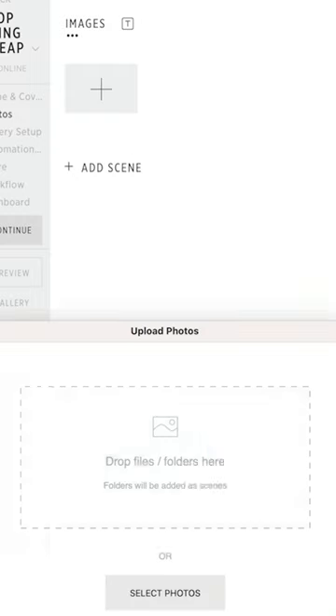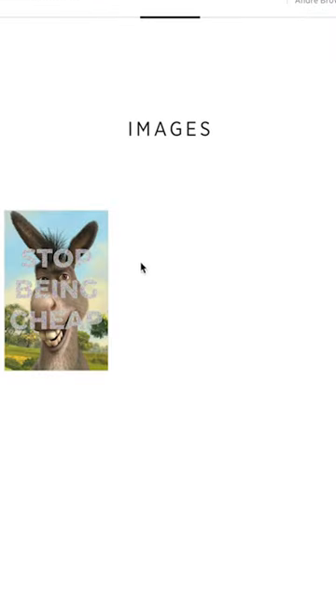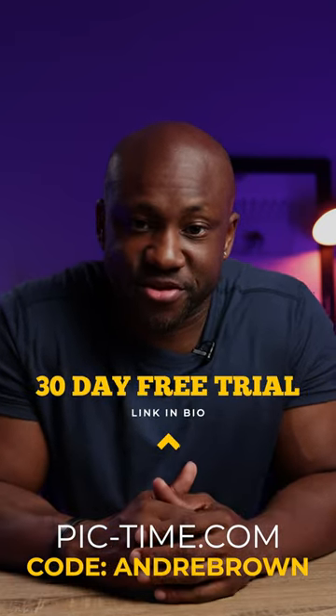But if for some reason you have to deliver a digital gallery, then use PicTime. PicTime software has an AI watermark detector to aid against the theft of your images. Simply upload your images to the gallery, turn on the watermark, and your images will be saved from cheapskates who want to steal your work. So if you want to see it in action, head over to PicTime.com and use code Andre Brown, or visit the link in my bio to try it free for 30 days.